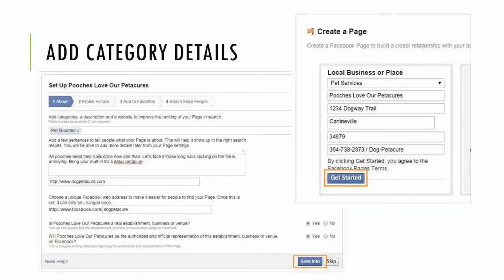Once you select your page type, you'll be asked to fill out a lot of category details. Fill it out as completely as you can — you'll be asked for a category, a description, and what website is paired with this Facebook page. Always click Save Info as you build the page. There's also a skip option in case you don't have the description or address readily available, and we can always come back and edit that info later.